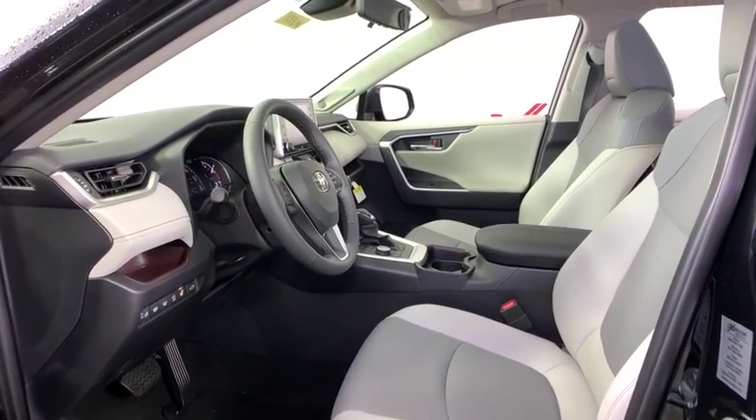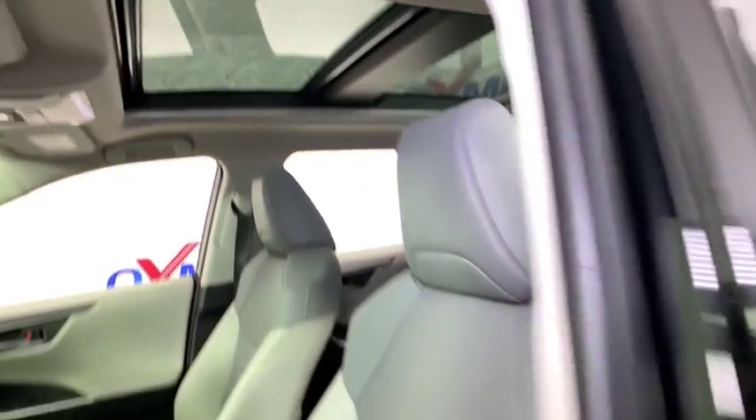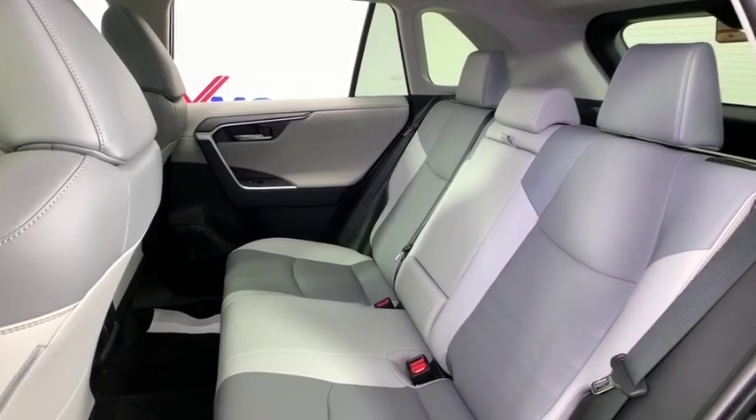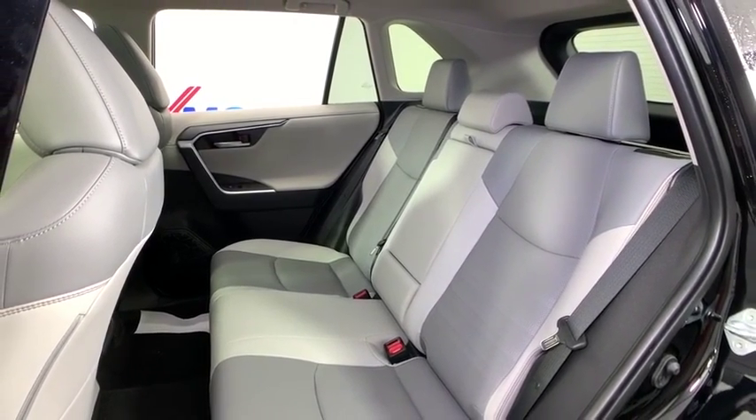Four-wheel disc brakes, electronic stability control, fog lights, security system, power windows, rear window defroster, trip computer, heated front seats, remote keyless entry, overhead console, panic alarm, tachometer, power moonroof.